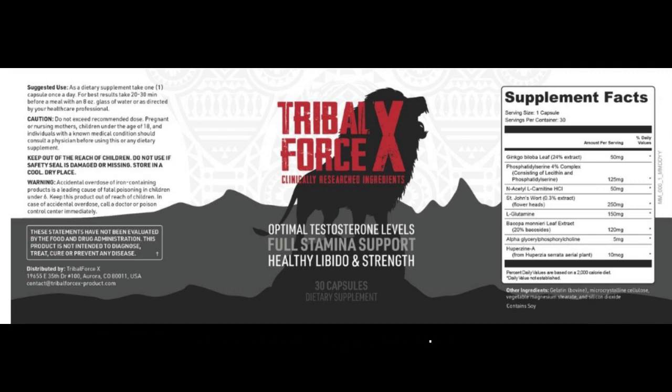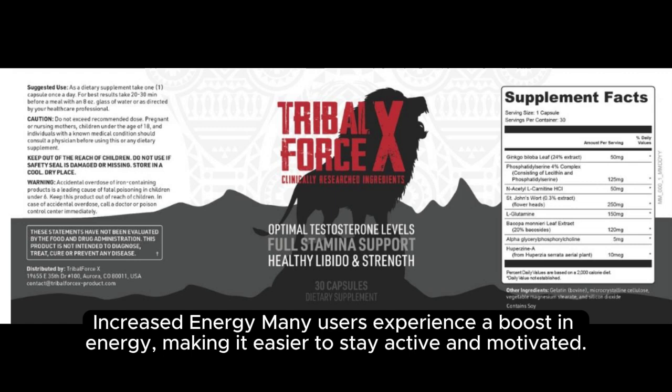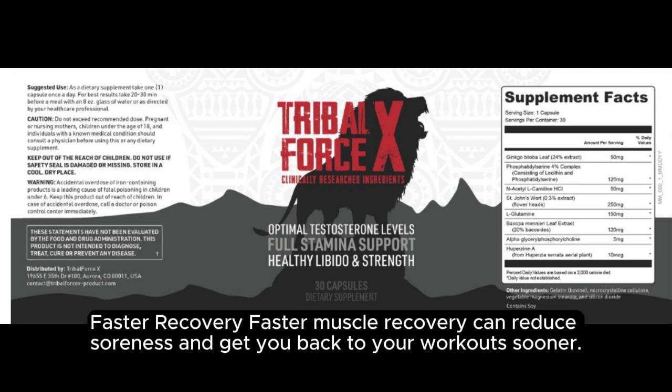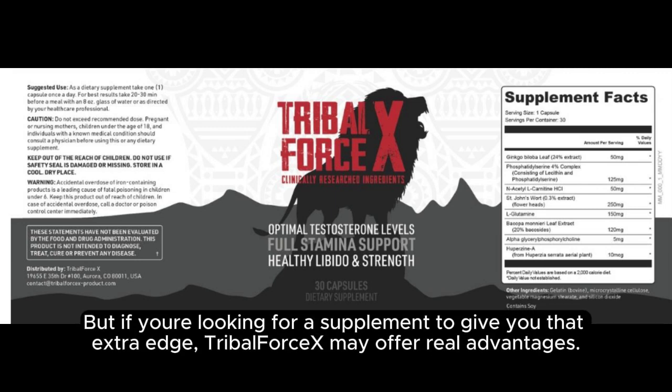What results can you expect? Users of Tribal Forcex report a range of benefits, and some of the most common include increased energy — many users experience a boost in energy, making it easier to stay active and motivated. Enhanced stamina — improved endurance is another reported benefit, allowing users to take on more extended and intense workouts. Faster recovery — faster muscle recovery can reduce soreness and get you back to your workout sooner. These results can vary depending on factors like your exercise routine, diet, and overall lifestyle. But if you're looking for a supplement to give you that extra edge, Tribal Forcex may offer real advantages.